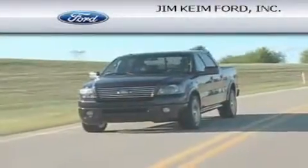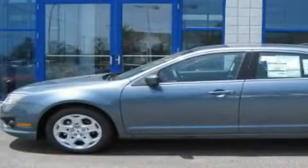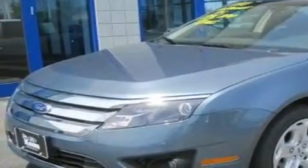Another fine vehicle offered by Jim Keim Ford. This is a brand new 2011 Ford Fusion. This four-door sedan has an automatic transmission and an inline four-cylinder engine.